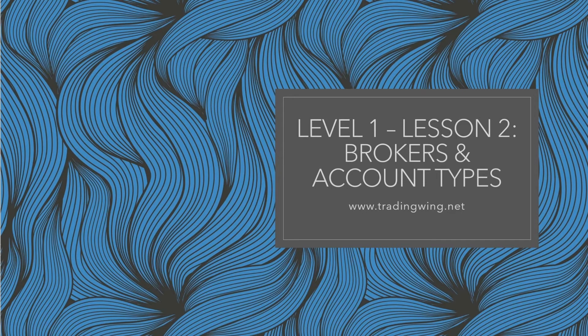Welcome to Level 1, Lesson 2. My name is Ria the Trader from TradingWing.net. In this lesson, you will learn a bit about brokers and account types. So let's get started.